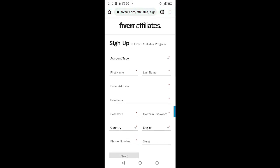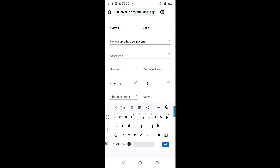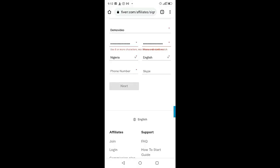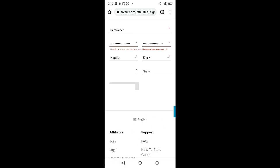This is the page where we fill in our information. For account type, choose 'Private.' Enter your first name, last name, email address, a username of your choice, and a strong password — then confirm it. Choose your country. English is already selected by default. Add your phone number. You can skip the Skype field or add your Skype ID if you have one.